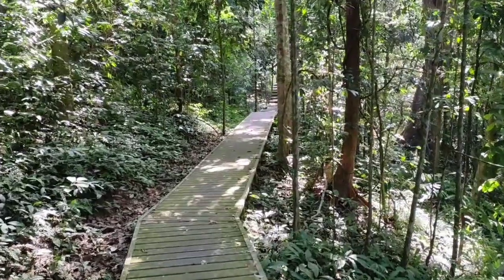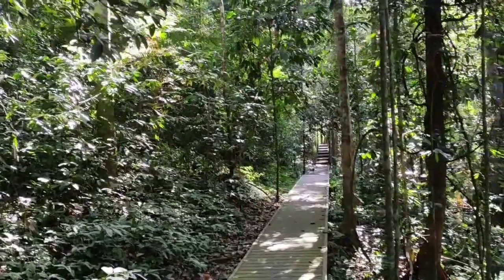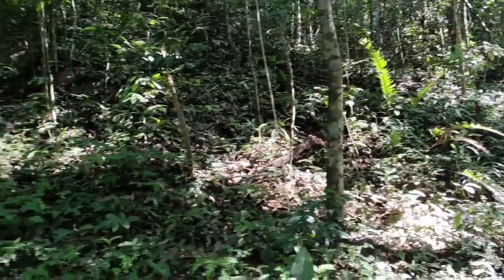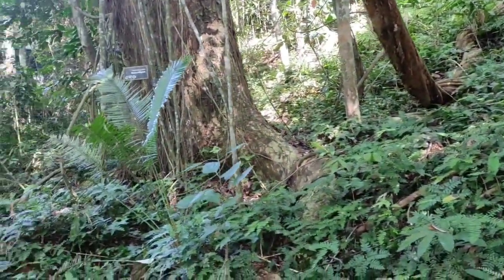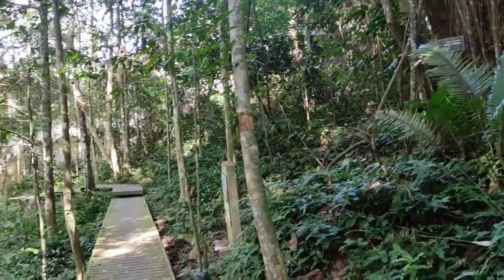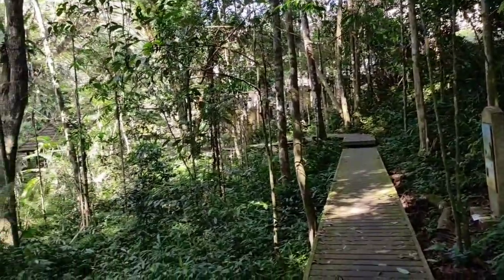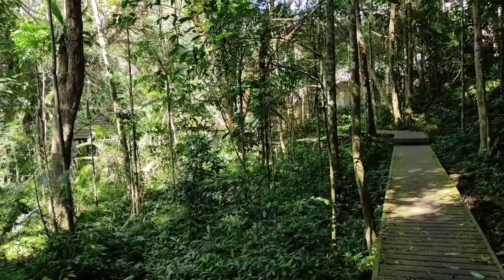Hi folks, this is All The Fruit and today I'm foraging in Taman Negara National Park in Malaysia. When I say foraging, in this case I don't mean it literally — you are not allowed to take stuff here, and I kind of think that includes fruits. Taman Negara is the national park of Malaysia, which is literally what the name means.